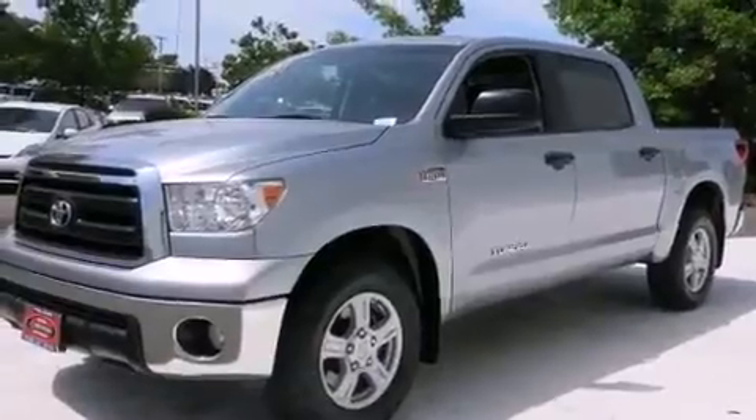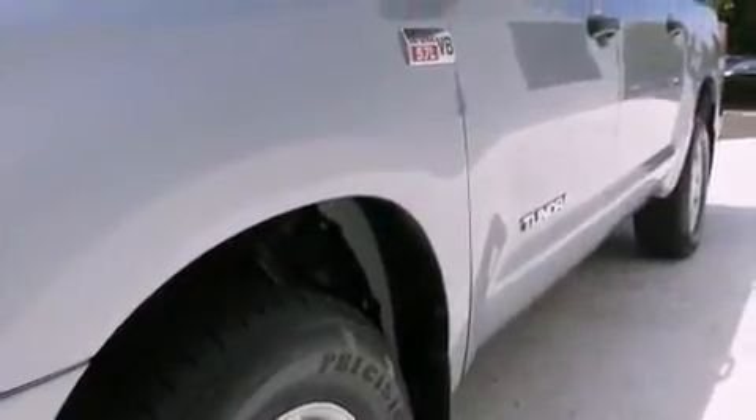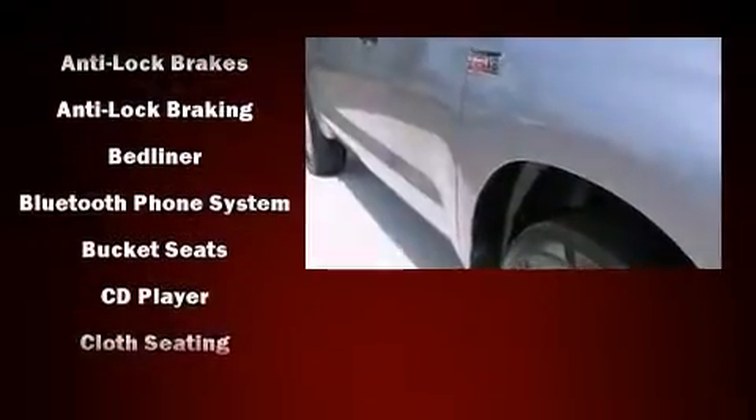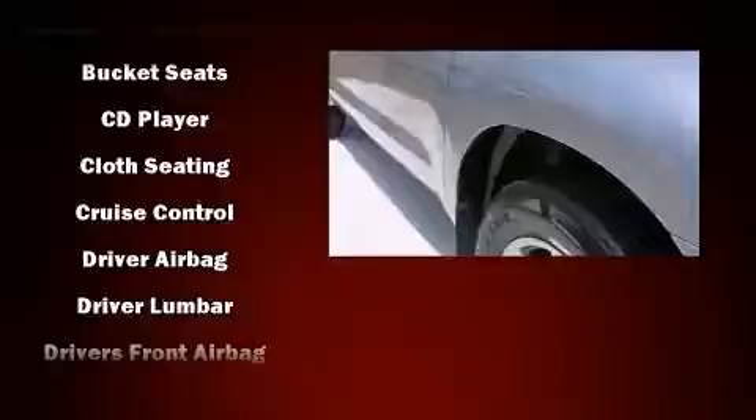Toyota prioritized practicality, efficiency, and style by including front and rear reading lights, a rear step bumper, remote keyless entry, a bed liner, and cruise control.